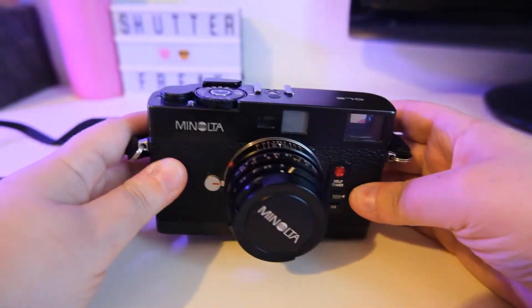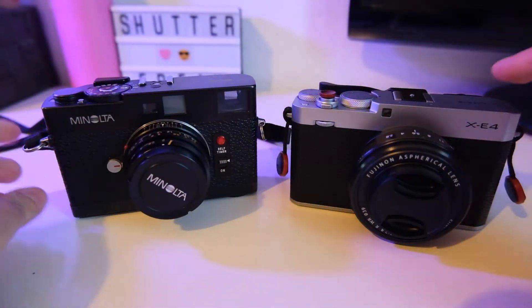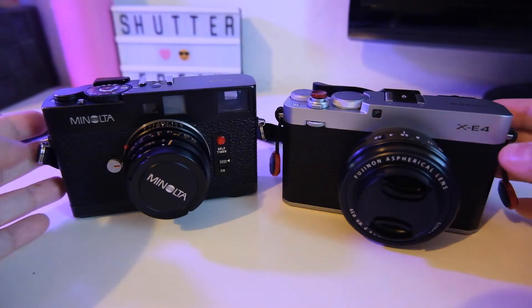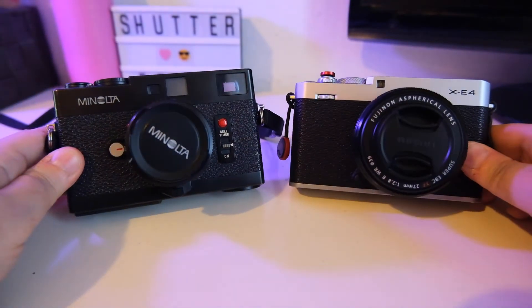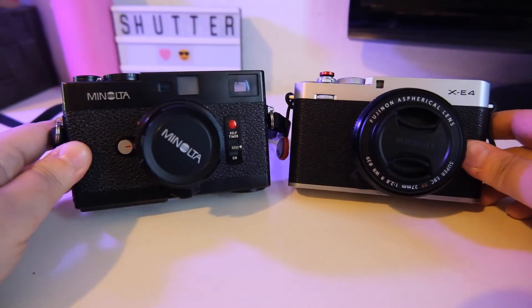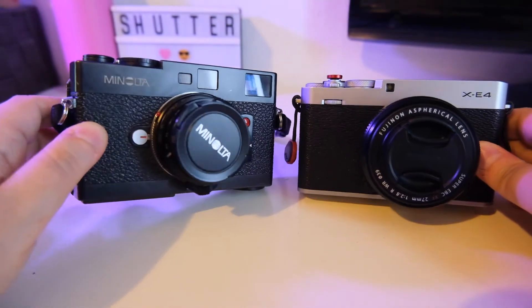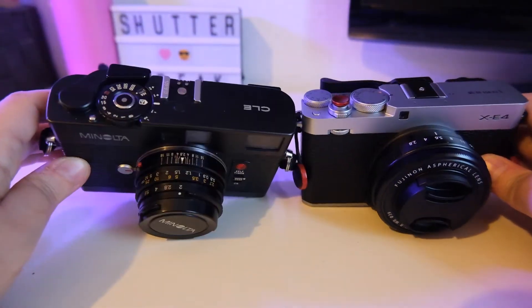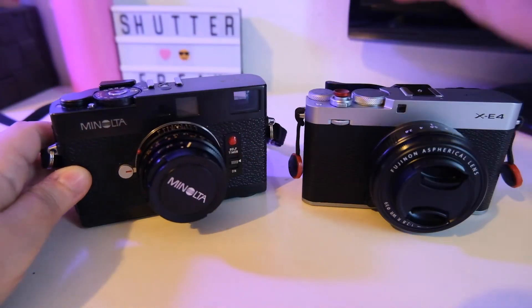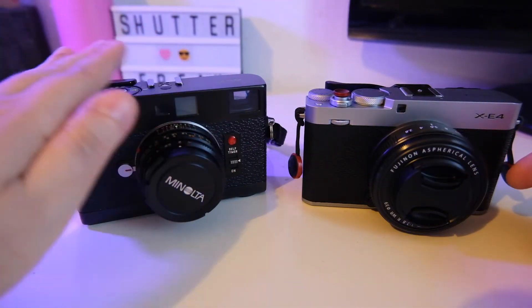If you take a look at this camera, the Fuji XE line and the X-Pro line are practically inspired by the Minolta CLE and all the cameras that came out with this form factor in the 70s and 80s.